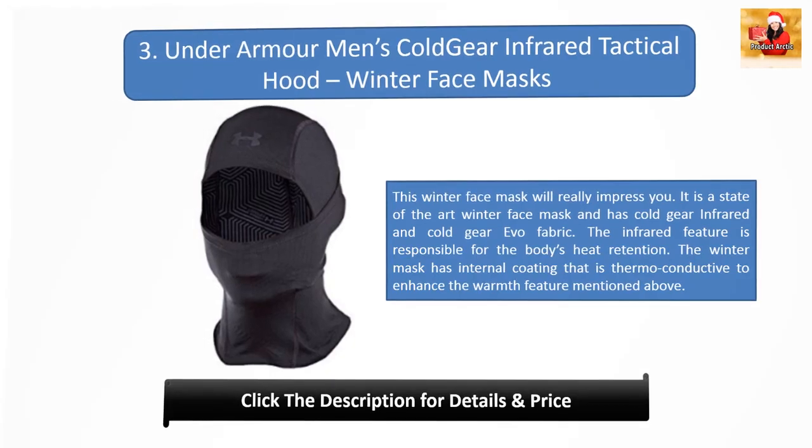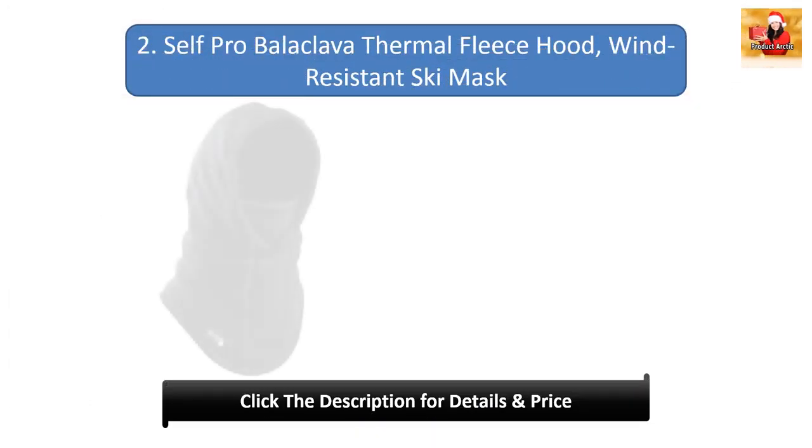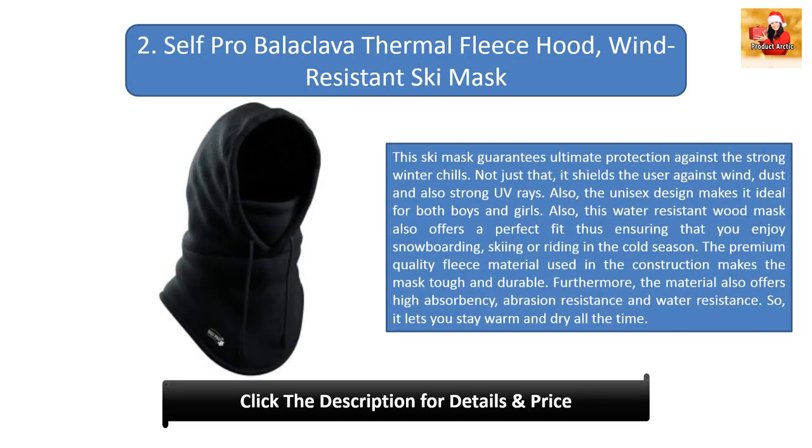#2: Self-Pro balaclava thermal fleece hood wind-resistant ski mask. This ski mask guarantees ultimate protection against strong winter chills, shielding the user against wind, dust, and UV rays. The unisex design makes it ideal for both boys and girls. The water-resistant hood mask offers a perfect fit for snowboarding, skiing, or riding in cold weather. The premium fleece material makes the mask tough and durable, while also offering high absorbency, abrasion resistance, and water resistance to keep you warm and dry.